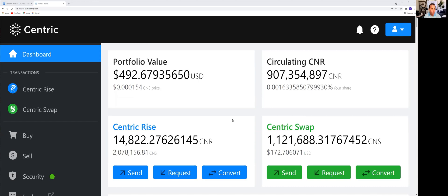What this new enhancement is showing is that you are gaining more market share every second — not every hour, every second, second by second. The particular wallet we're looking at right now has a little over 14,800 Centric Rise tokens, which is approximately 0.00163358578 and change of the total market share of the future Centric economy. And it's going up every second.